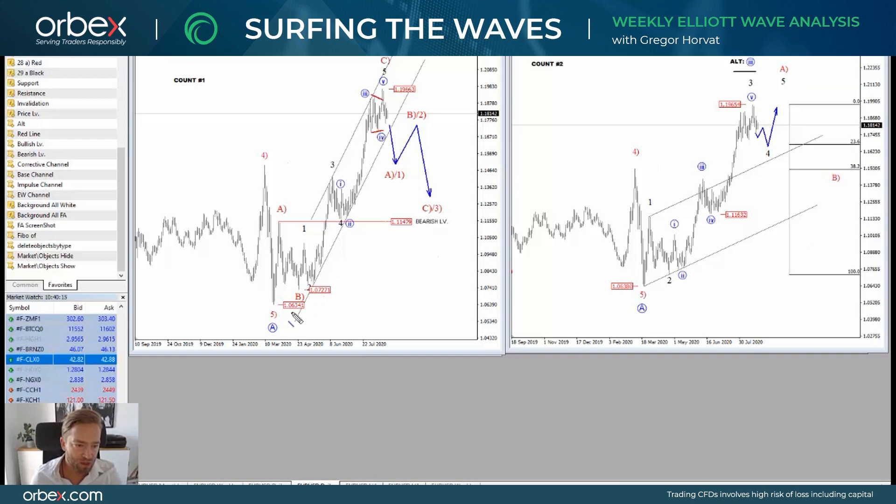EURUSD is definitely here in a strong uptrend since March, but it looks like we are facing some important resistance and reversal on smaller degree time frame charts. The question is whether this extended leg from 1.0730 is going to be an extended wave C or perhaps wave 3, as shown on the second wave count. Both suggest that we may see at least a retracement to lower prices.